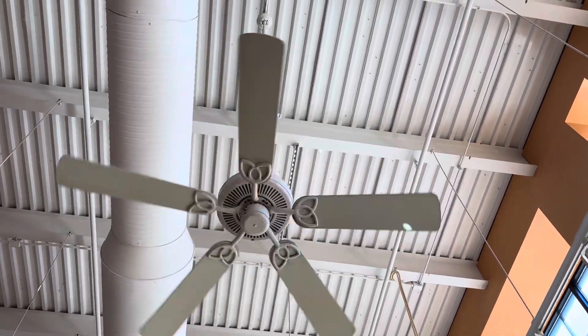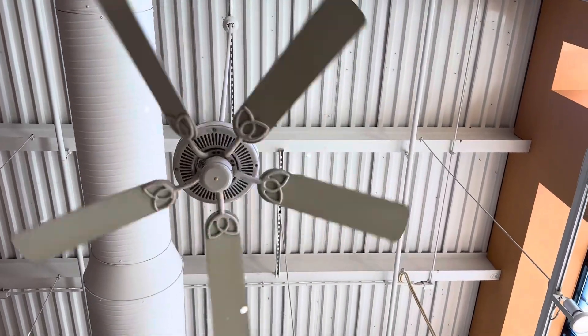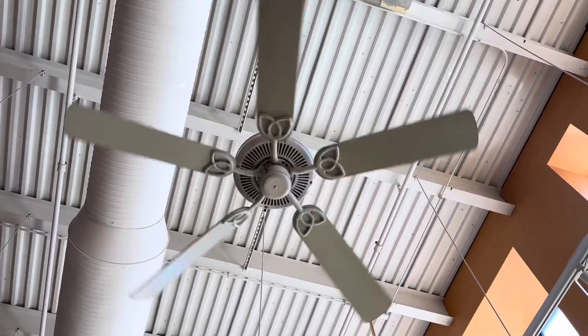Hey guys, so we're in this furniture store and we have some of these ceiling fans.